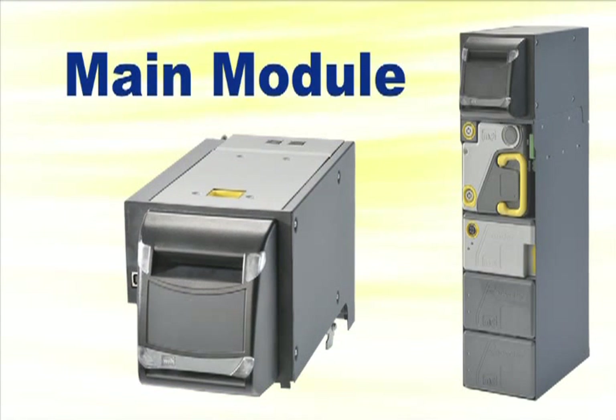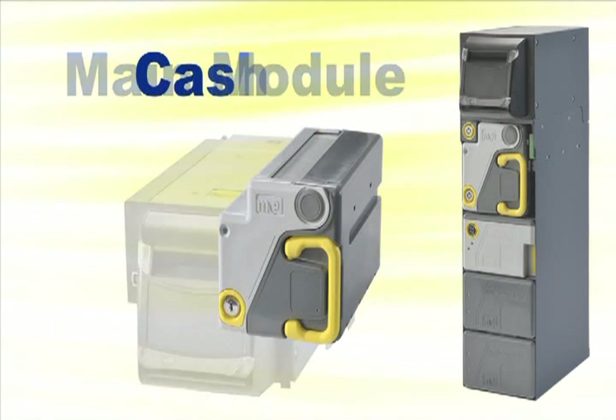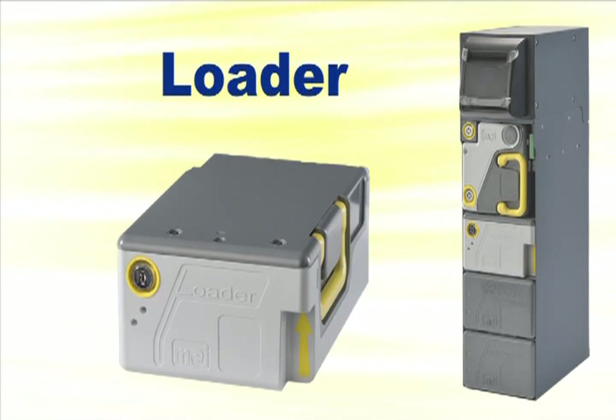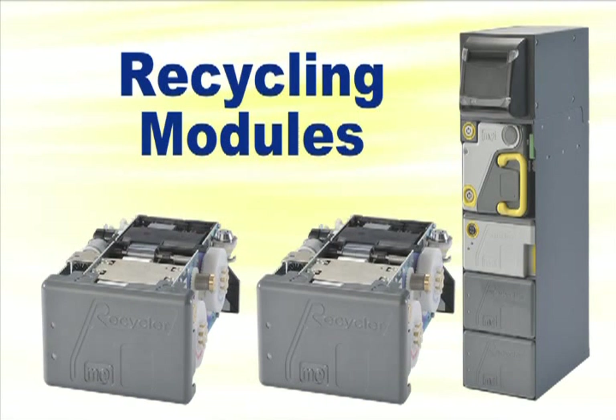The main module accepts and dispenses notes. The 600-note cash box is lockable to keep cash secure. The 250-note loader provides the till and replenishes the negative flow note to prevent machine interventions. And two recycling modules — each with a 30- and 60-note recycler — allow the BNR to manage four currency denominations.